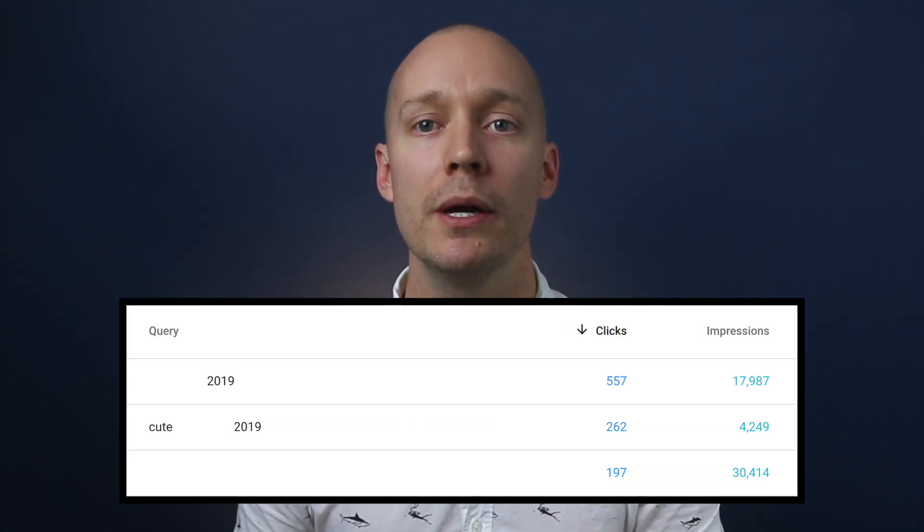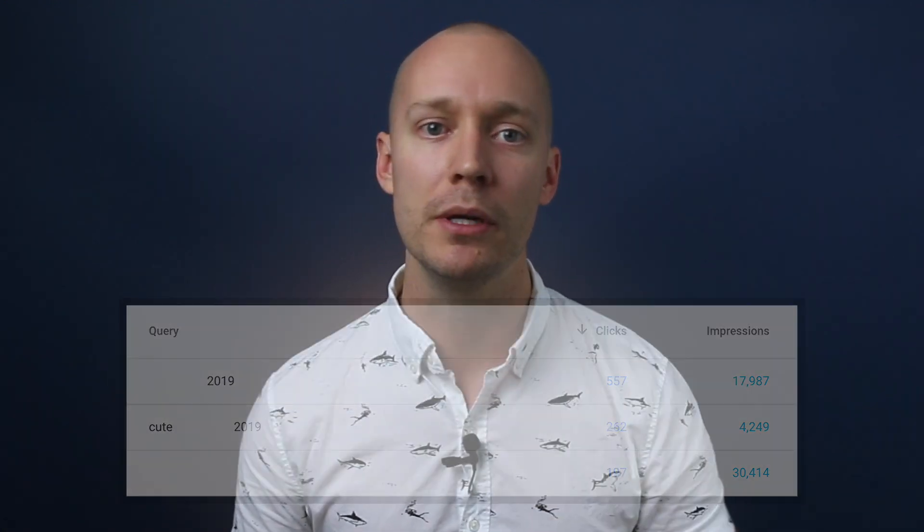For example, we added the year 2019 to a client's page and now their top three most popular queries have the year attached to it. Although we would be getting traffic for the primary phrase, we would have missed out on over a thousand new organic search visitors. There aren't many easy wins in SEO, but using the phantom technique is definitely one of them.